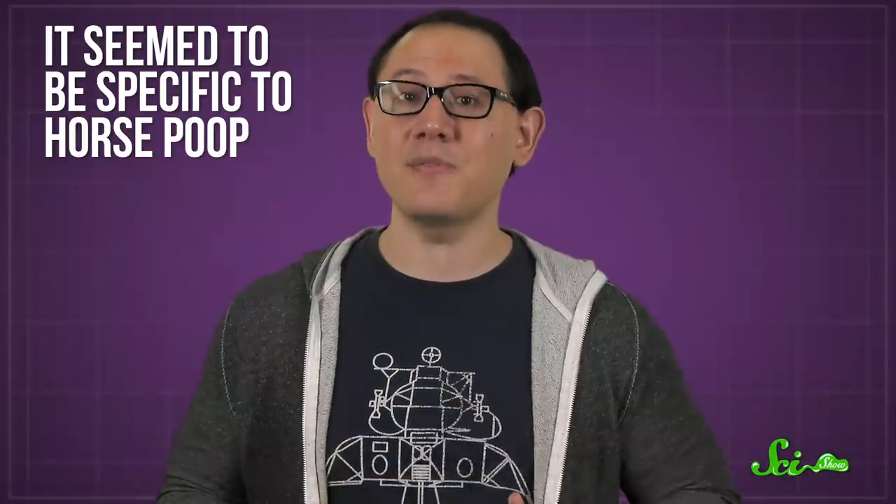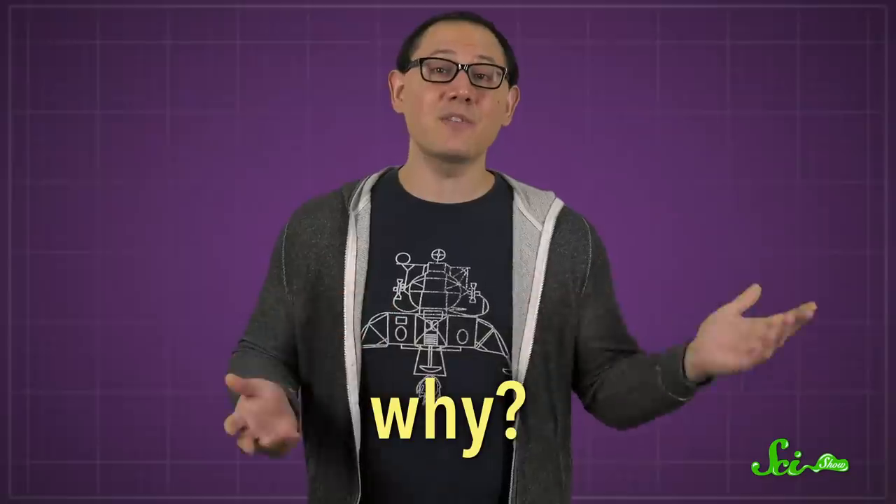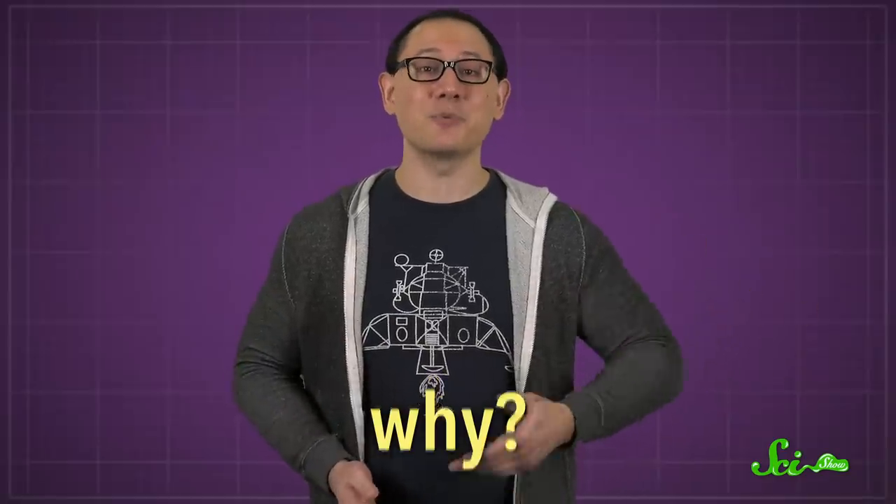And it seemed to be specific to horse poop. The scientists described the pandas as smearing horse manure over their entire bodies. Now, this raises an obvious question: why? Well, the inevitable march of science being what it is, researchers decided to find out. And in 2020, they reported that they'd finally solved the mystery.